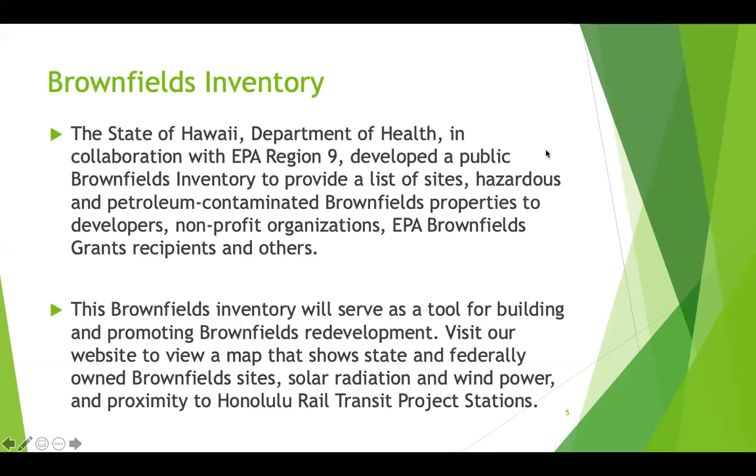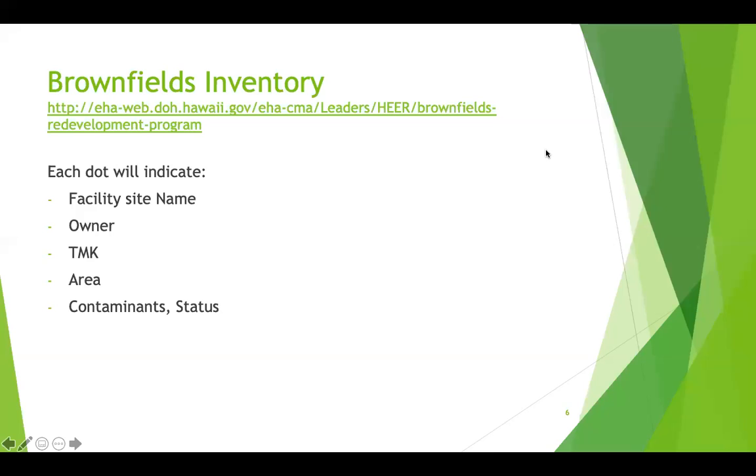The brownfields inventory was developed in collaboration with EPA Region 9. It was developed for the public to provide a list of hazardous and petroleum contaminated brownfield sites, and to provide an inventory list for developers and nonprofit organizations. There are two links on our website where you can access this brownfields inventory list.